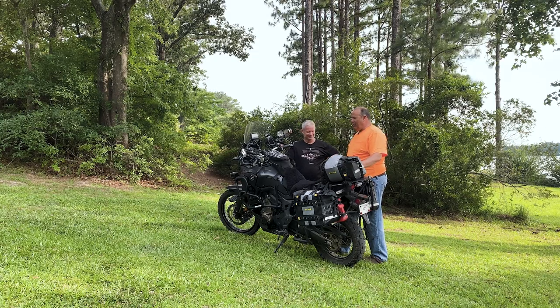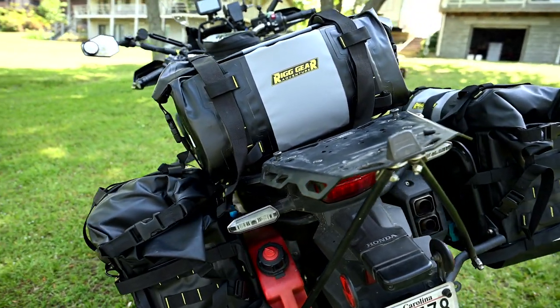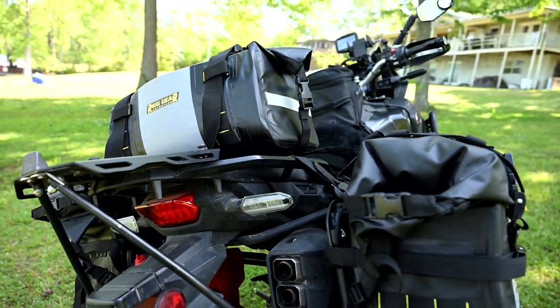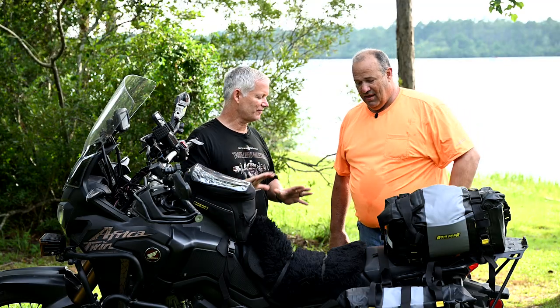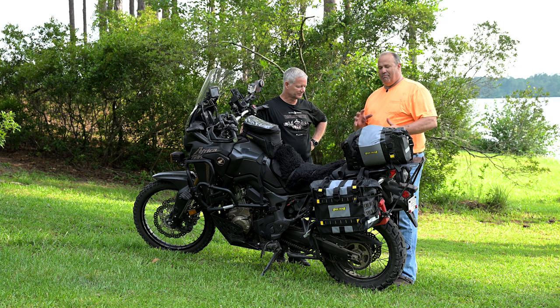I carry probably way too much gear, but I'm old school — better to have it than wish you had it. I've got a kitchen sink in here somewhere, I think. But you brought up gear, so let's talk about gear because you've had a whole bunch of different iterations on this bike.